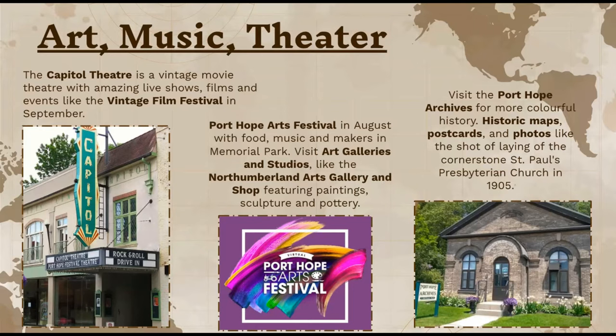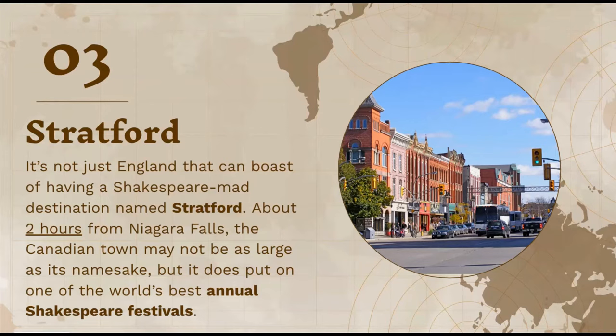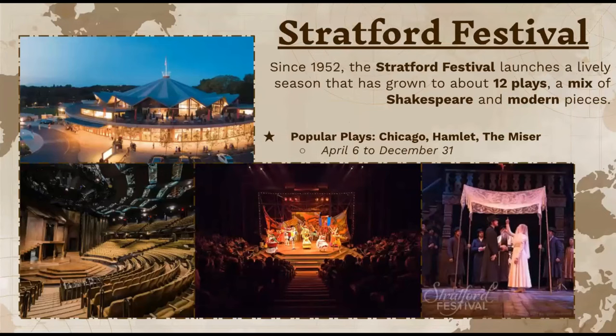I also included the Port Hope Archives, where you can discover more colorful history about the city — there are historic maps, postcards, and photos like the laying of the cornerstone of St. Paul's Church in 1905. Moving on to Stratford, it puts on one of the world's best annual Shakespeare festivals. Since 1952, the festival has had an annual season that has grown to display about 12 plays — a mix of Shakespeare and some modern pieces as well.